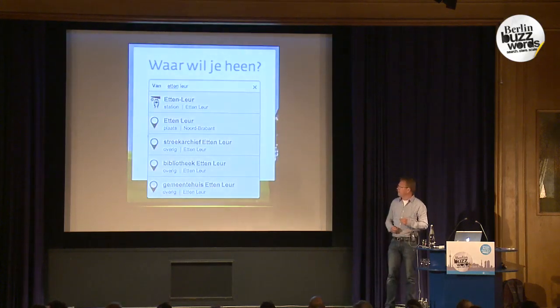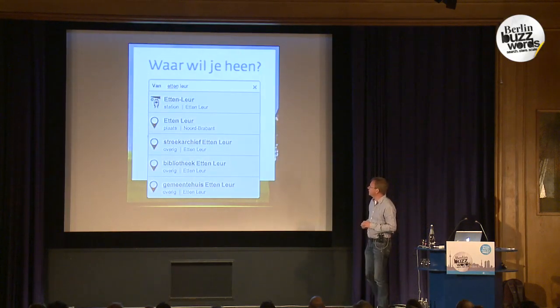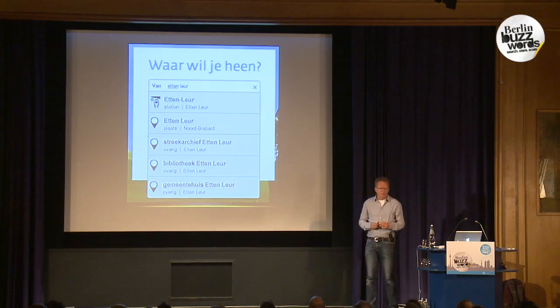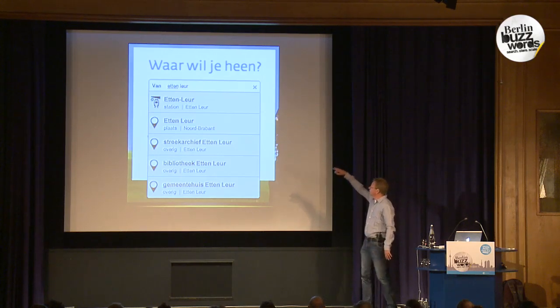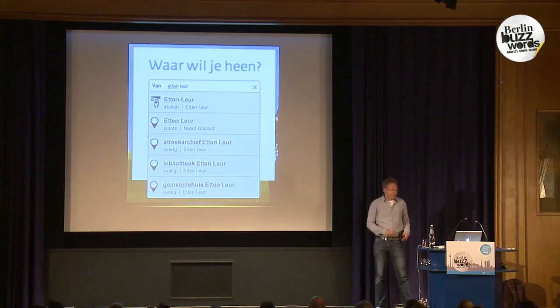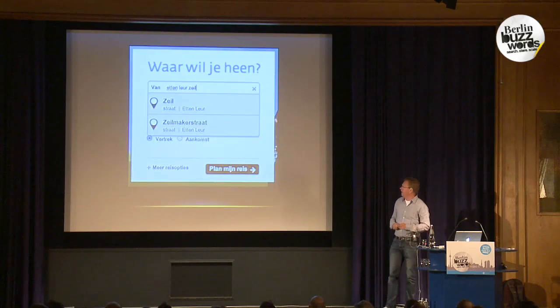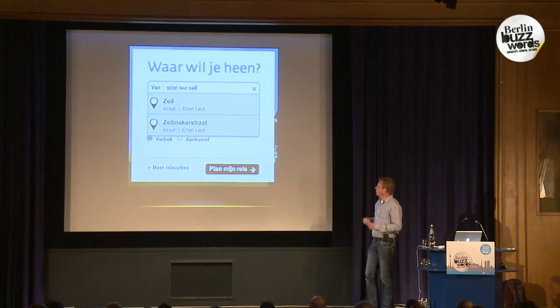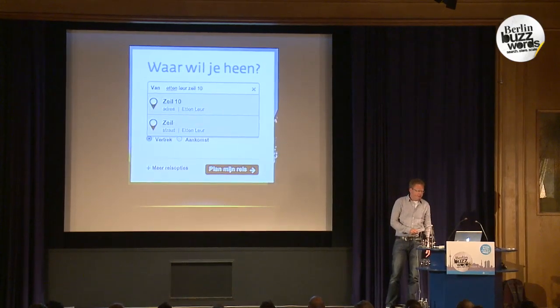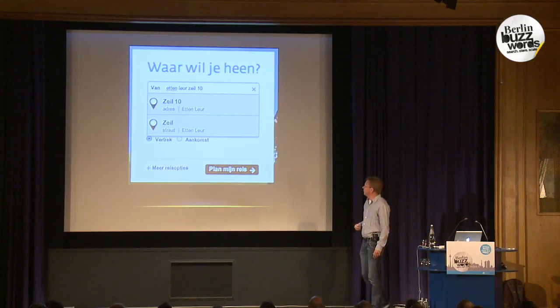This is what the autocomplete looks like. You start typing something — 'at the lure' is a nice example, it's the name of a small town in Holland, but there's also a town called Lure and street names called Lure. So it's very ambiguous. When you start typing you can see it notices it could be a station, a place, or specific locations like the library and city hall. When you continue typing a specific street name it recognizes the street Zeil in at the lure, but also a Zeil market stop.